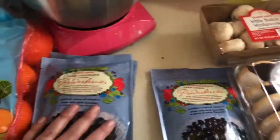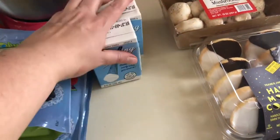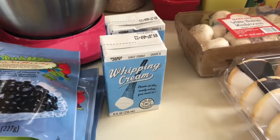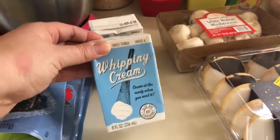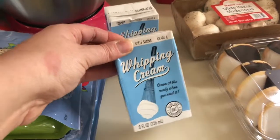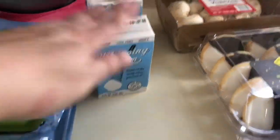I grabbed my husband some of the power berries — these are a must every time I go to Trader Joe's, he absolutely loves them. I needed to stock up on boxed whipping cream, which is $1.29. I love keeping at least two or three in the fridge at all times — you never know when you're going to need it, and at the regular grocery store a carton of whipping cream is now like four or five bucks. The only thing about this is it does take a little bit longer to whip up, but it's still delicious.